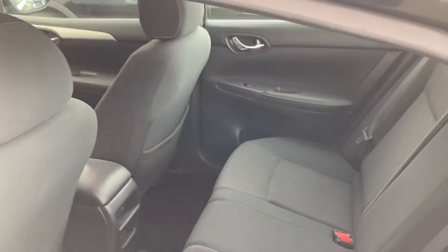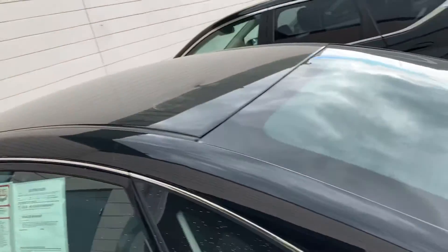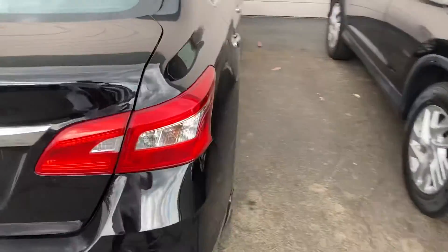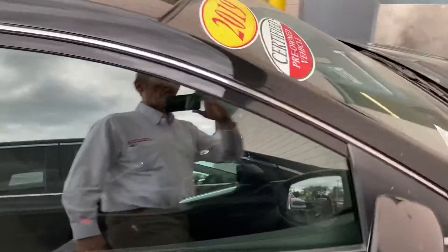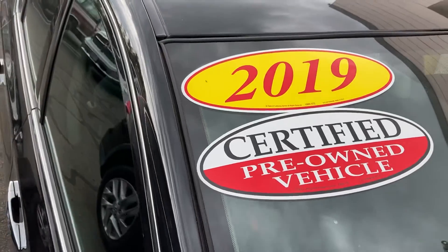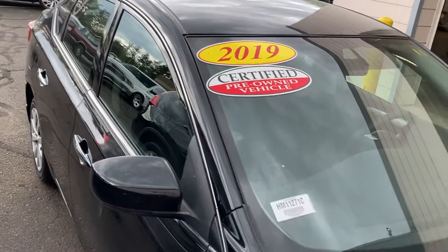All that it needs is to go to cleaning, because now it's in the shop for cleaning. No dents, no scratches, basically. The best thing about this vehicle — it comes with 3 years, up to 125,000 miles warranty from whichever comes first, plus roadside assistance free.